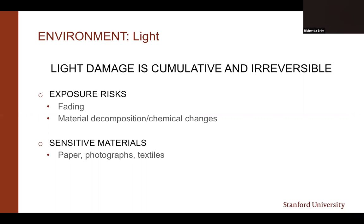Four of the five agents I wanted to focus on were environmental issues, and of those four, light is the biggest concern. Light damage is cumulative and irreversible—you will hear me say that a few times. The longer an item is exposed to light at any level, the more damage is done. Light damage is visible—you will see discoloration and fading—and it also does physical damage, which can present as brittleness in paper or damaged photo surfaces. Paper, photographs, and textiles are the most light-sensitive materials in your collections.